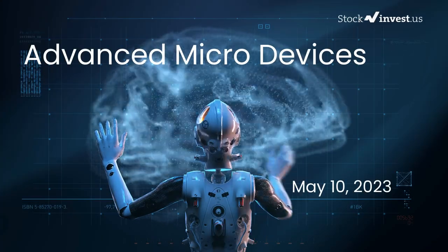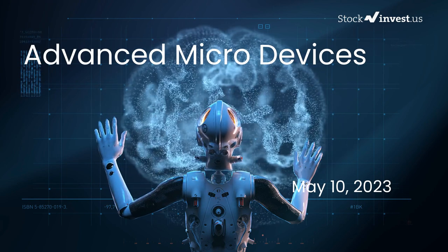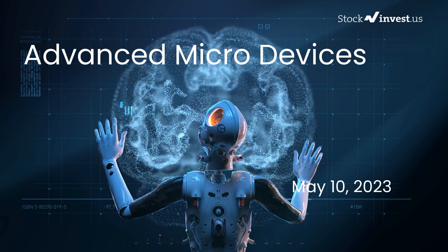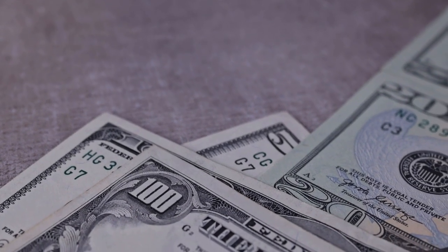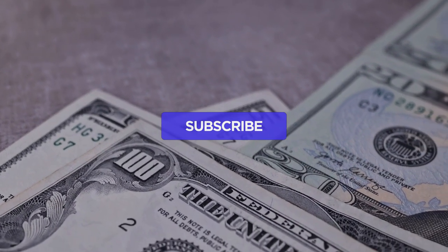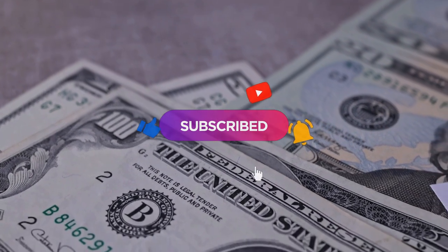Is it time to buy or sell Advanced Micro Devices stock? In this video we're diving deep into Advanced Micro Devices. Our initial report was published on our website on Tuesday May 9th, 2023, and now we're here to provide you with an even more detailed analysis. Remember to subscribe, hit the like button, and turn on the notification bell to stay updated on our latest analysis.